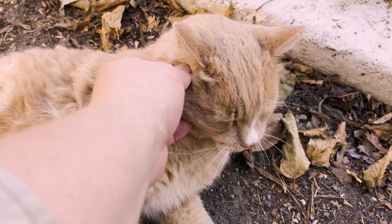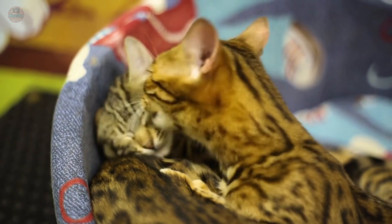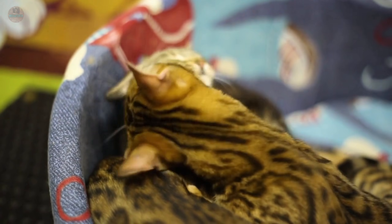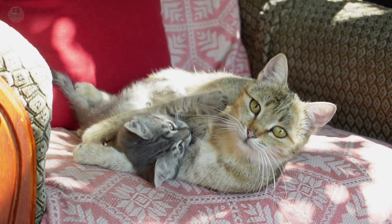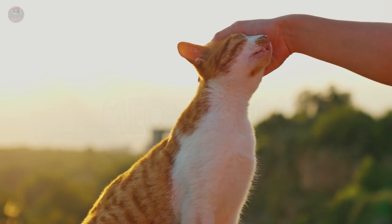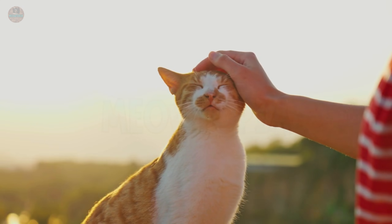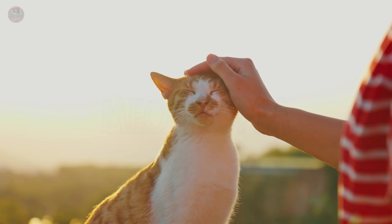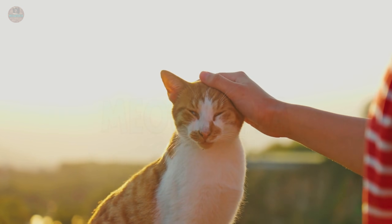It sits in the soft, thinning fur between the corner of their eye and their ear base. When a mother cat grooms her kittens, she focuses obsessively on this exact area — it is the first sensation of safety a kitten ever experiences. Research from Oregon State University suggests that cats who receive tactile stimulation in this specific zone show a measurable drop in cortisol, the stress hormone, by up to 40%.